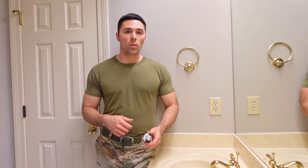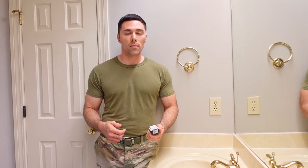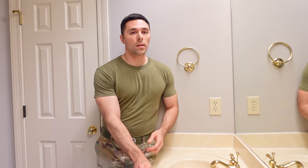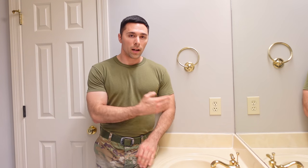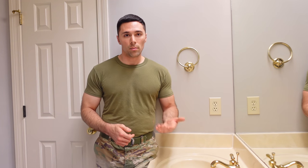Hey guys, in today's video I'm going to be working in one of my upstairs bathrooms to replace the outlets with GFCIs to bring it up to modern standard. Now technically my house is exempt from this policy because it was built before the code required GFCIs to be in bathrooms, but because it is a safety concern due to the fact that the outlet is so close to the sinks up here, I'm going to go ahead and upgrade it to the modern code.